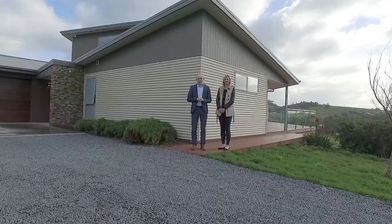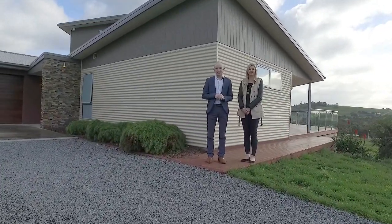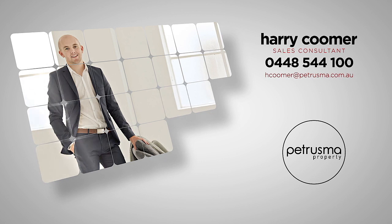With access to the Tangara Trail, local shops, schools and public transport, there's certainly more than meets the eye on this one and it's sure to impress.